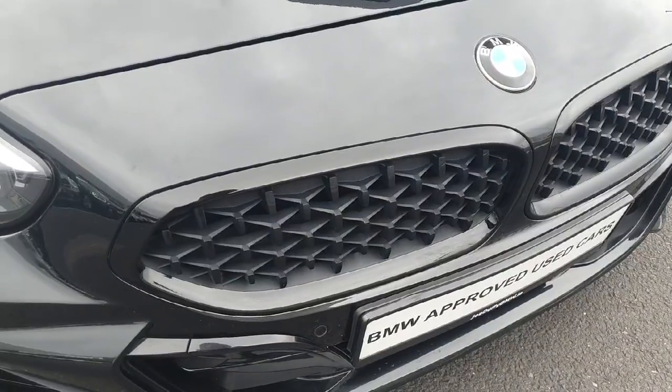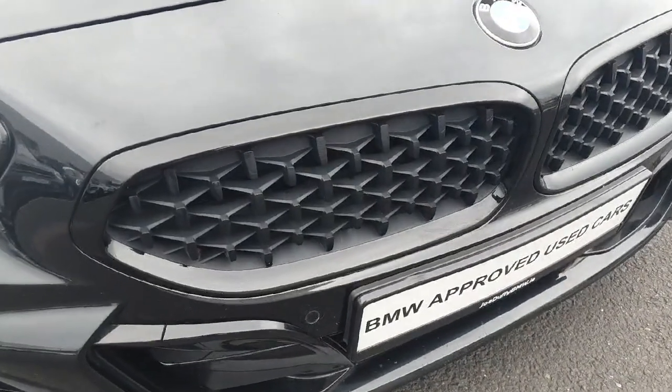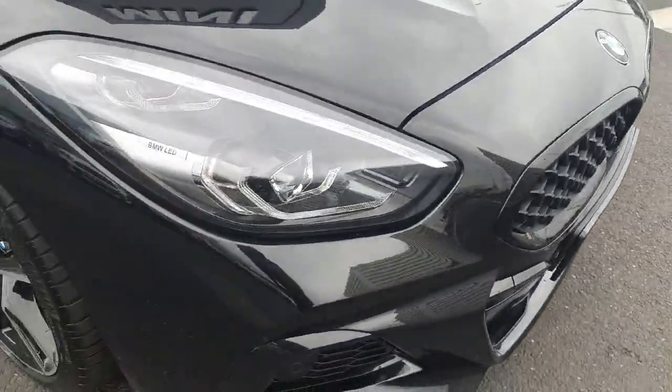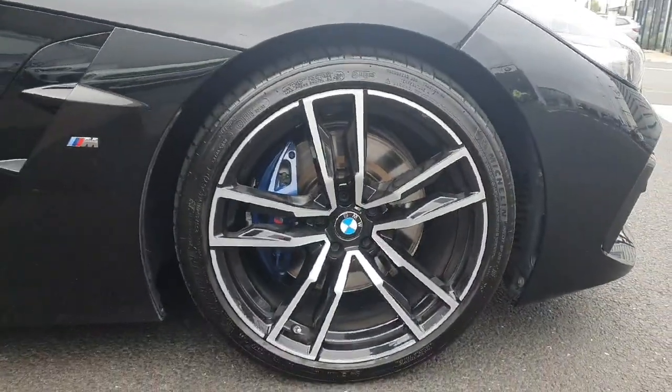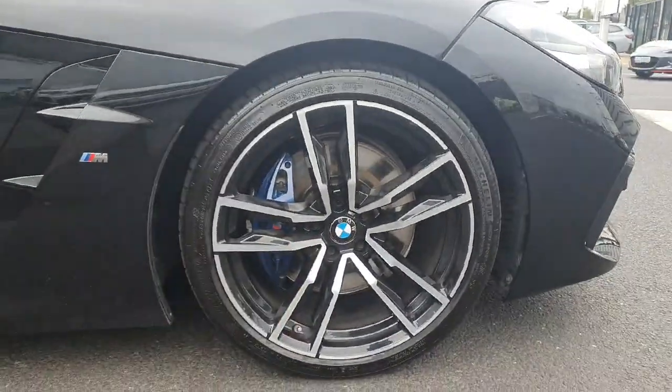Here at the front we have this beautiful black kidney grills, we also have LED headlights and spotlights. Coming on the side of the car we have those stunning 19-inch alloys with the blue brake calipers on them.